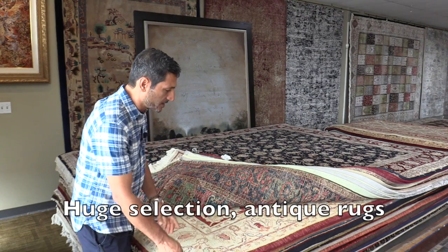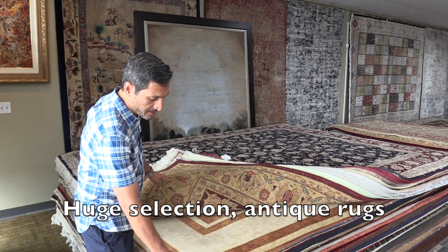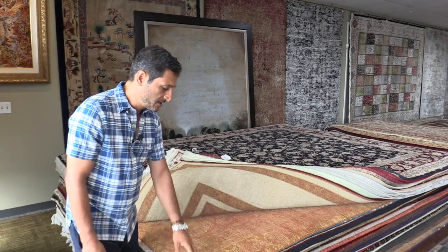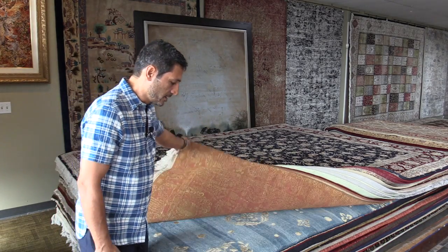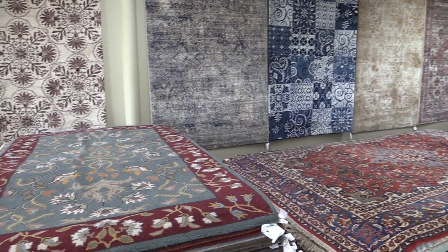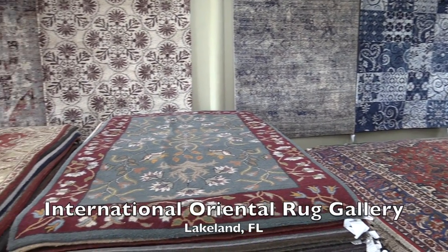They are in great condition. We have a very great selection — different designs, different colors, silk, 100% wool, all kinds of rugs. We have tons of rugs here, basically.